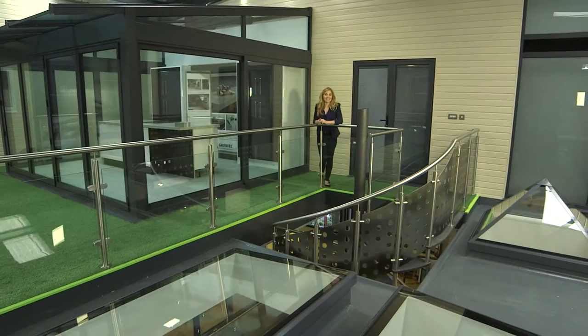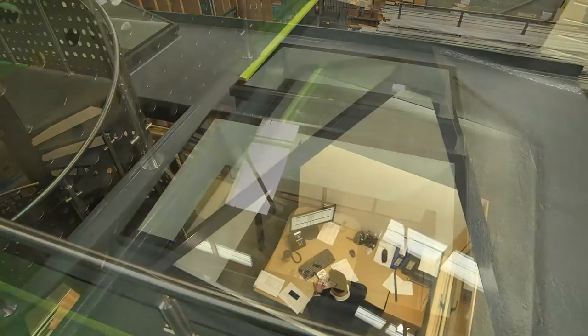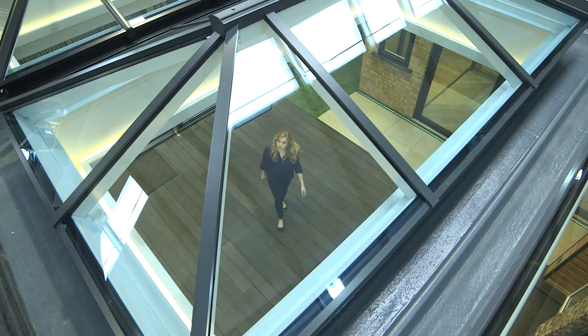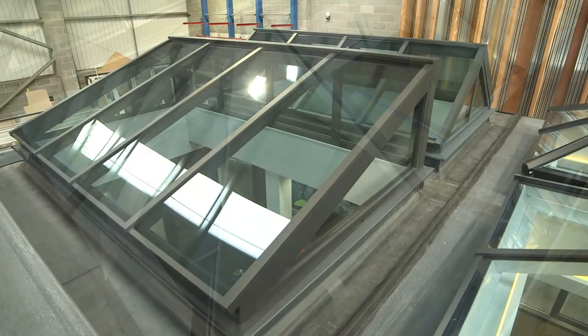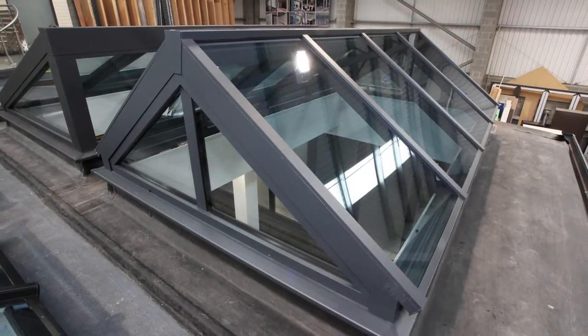These displays consist of a stunning glass room, a lean-to roof, several flat and pyramid skylights, as well as the classic roof lantern, skyline roof lantern and two bespoke options — a lean-to lantern and a hipped lantern sat on two shaped gable windows.